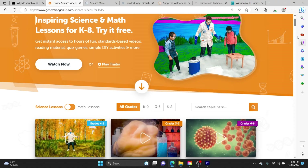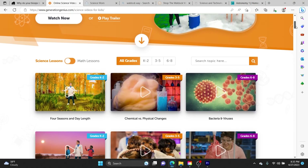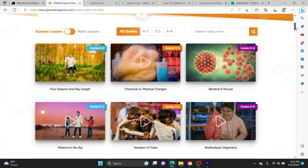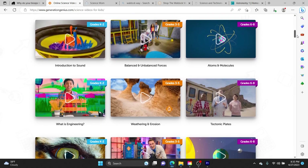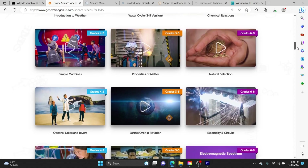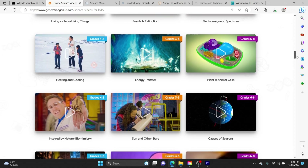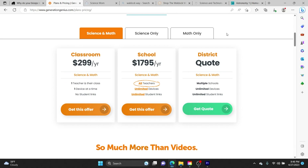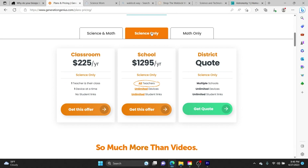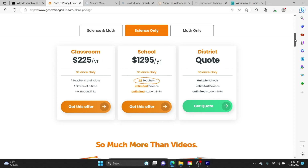Curriculum number two is Generation Genius. Generation Genius is another video-based curriculum — that's the one we've been using this year. We switched from Mystery Science to Generation Genius only because through our charter school we could use it for free. The price for Mystery Science and Generation Genius is very comparable. As of right now, the cheapest cost I could find for Generation Genius is $225 a year for classroom use.